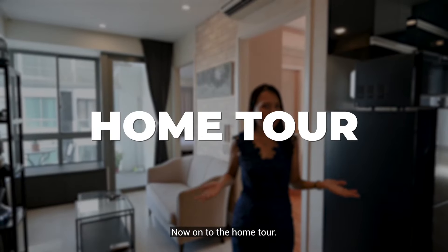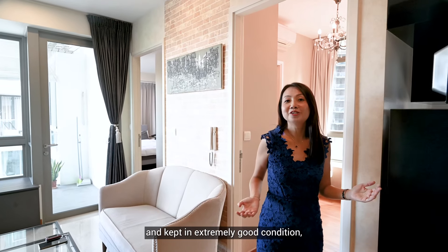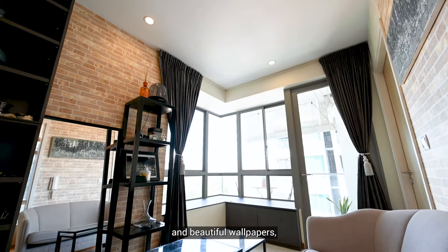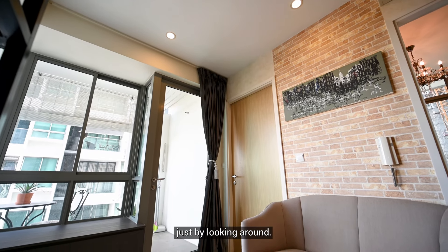Now on to the home tour. This unit is tastefully renovated and kept in extremely good condition, creating a cozy service apartment-like feel. From quality materials to travertine flooring and beautiful wallpapers, you can already feel how different this is from other units just by looking around.